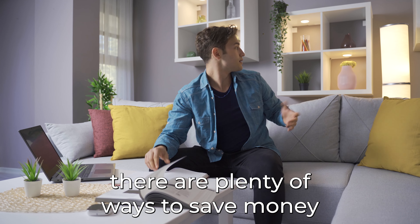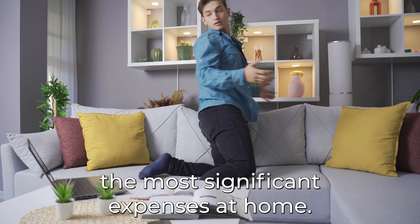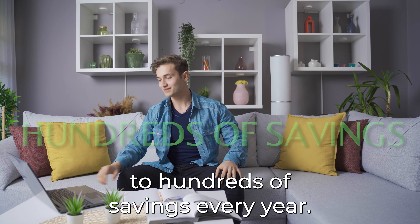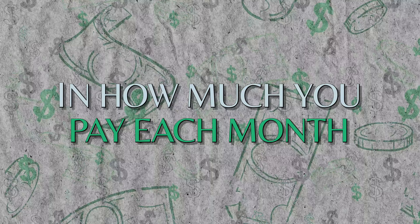No matter your energy needs, there are plenty of ways to save money on your energy bills. It is also one of the most significant expenses at home. If you manage to lower your energy bills, it could translate to hundreds of savings every year. By following these tips, you can significantly reduce the amount of energy you use and see a difference in how much you pay each month.